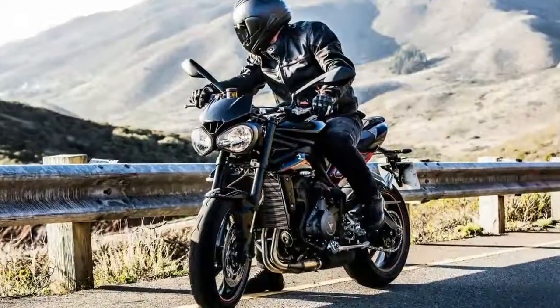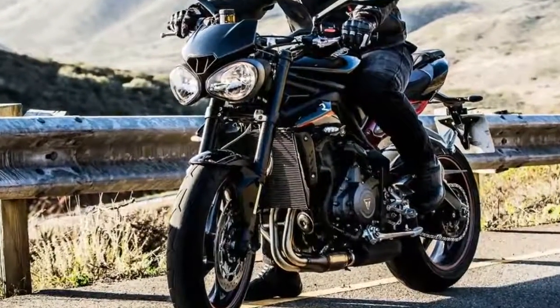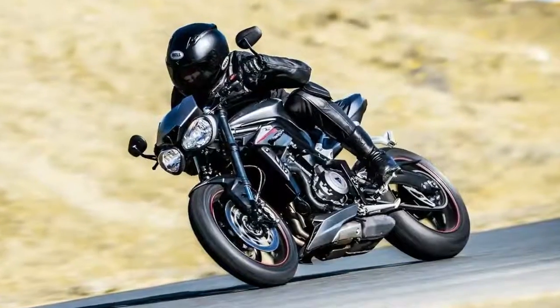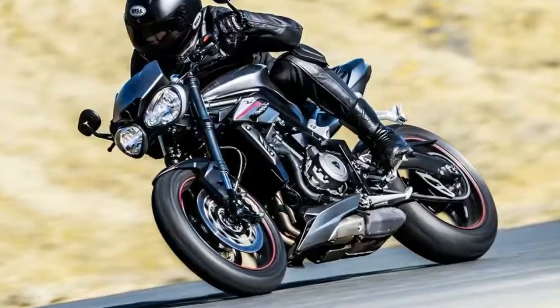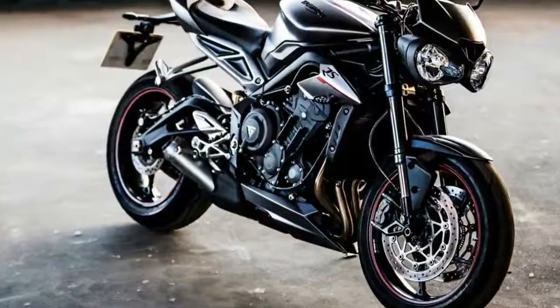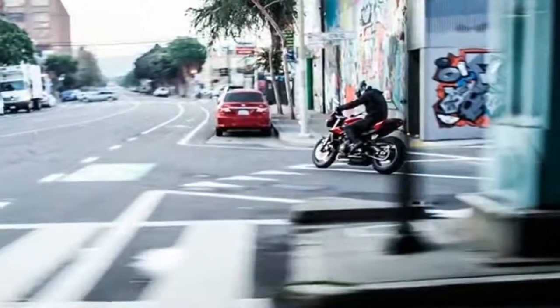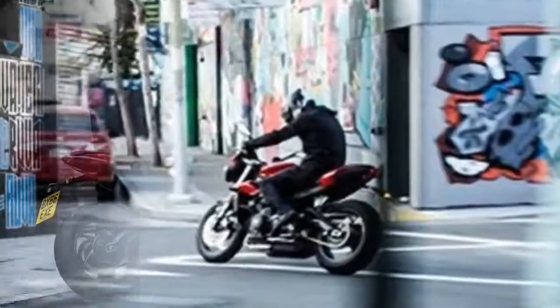It's worth noting that the new onboard full-color instrument panel is offered in two variations. The one on the S model shows speedometer, rev counter, riding mode indicator, gear position, fuel gauge, odometer, trip meter, and range. For the R and RS, the display is also capable of showing instantaneous and average fuel consumption, range to empty, riding mode selection, service information, and coolant temperature, as well as warning indicators.